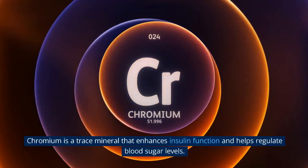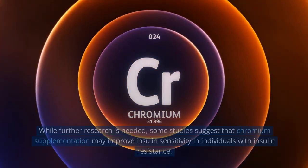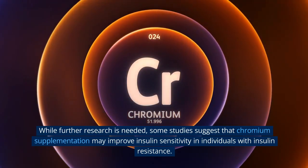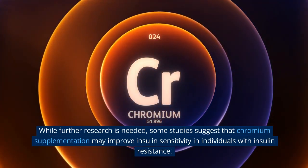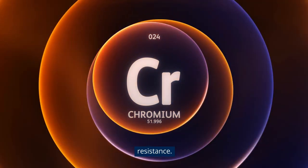4. Chromium. Chromium is a trace mineral that enhances insulin function and helps regulate blood sugar levels. While further research is needed, some studies suggest that chromium supplementation may improve insulin sensitivity in individuals with insulin resistance.